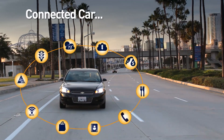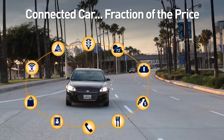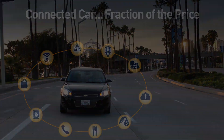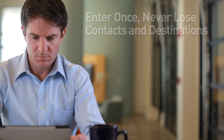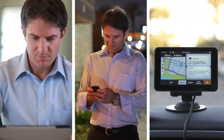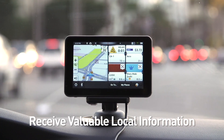Magellan Smart GPS delivers a premium connected car experience in any vehicle for a fraction of the price of in-dash infotainment systems. With the power of the cloud, enter once and share your favorite contacts and destinations between your computer, smartphone, and Smart GPS. Receive valuable local information delivered to your Smart GPS.